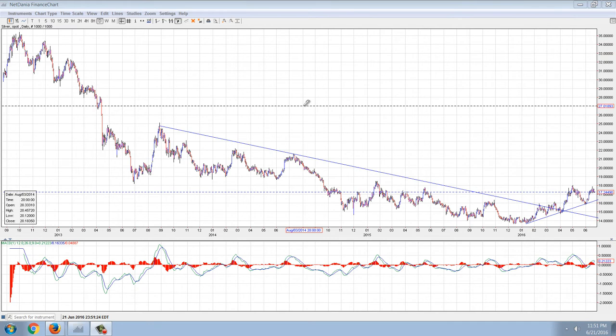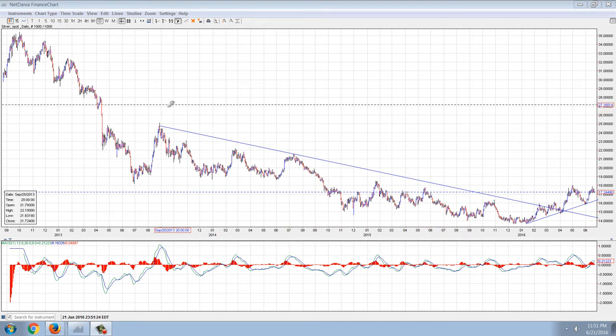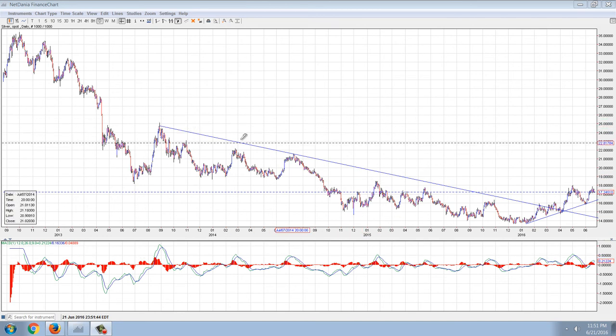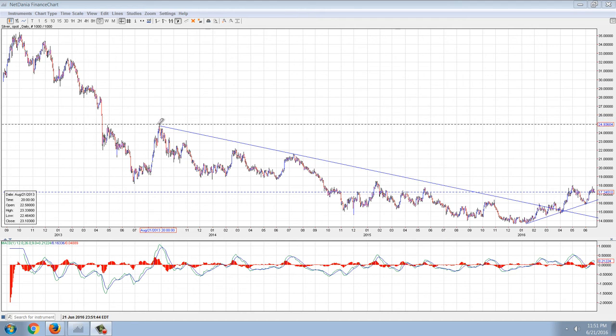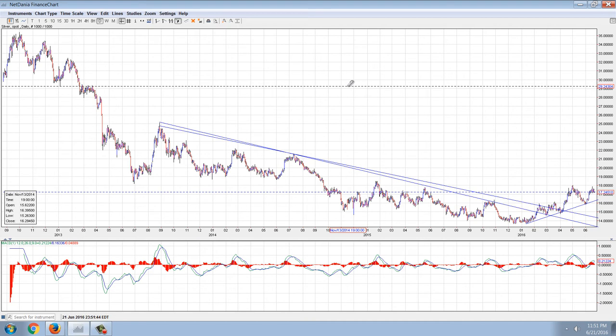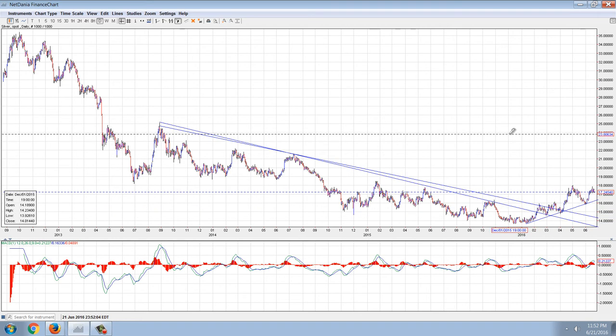This is the daily chart of silver from NetDania.com and I've drawn a couple of trend lines in here. The primary trend line is going to be this downtrend line. There are many ways you can draw it but you can see that there are a lot of touch points. Either way you draw it, you can see that it's still in an uptrend clearly marked out by this trend line here. We're going to have to have a test really of $16 to penetrate that uptrend and that could happen — it looks like we're rolling over.